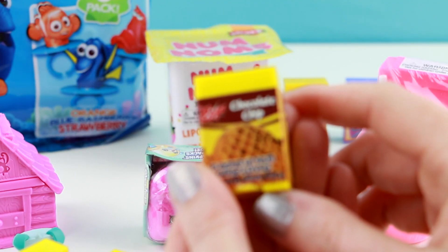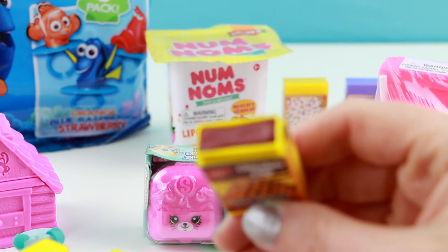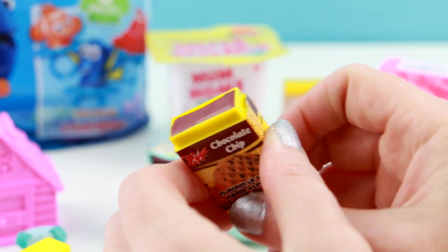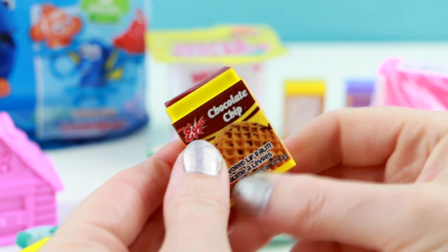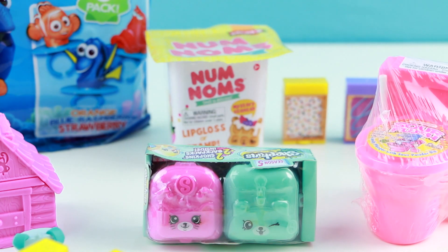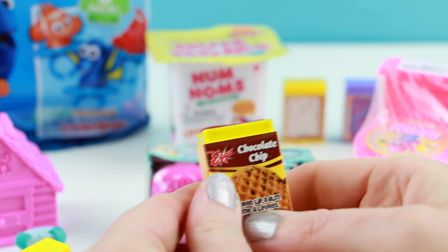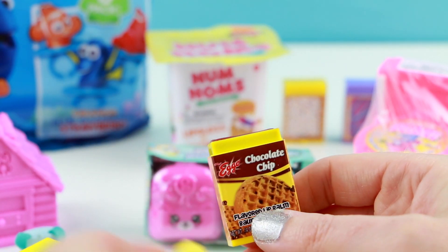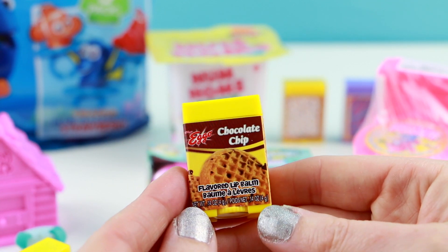This last one is for all the chocolate lovers out there. This one is Eggo chocolate chip. This is also going to tint your lips just a little bit. This one tastes very similar to the chocolate Pop-Tart one. It's okay — it doesn't quite taste like chocolate. I'll give this one a 7 out of 10.